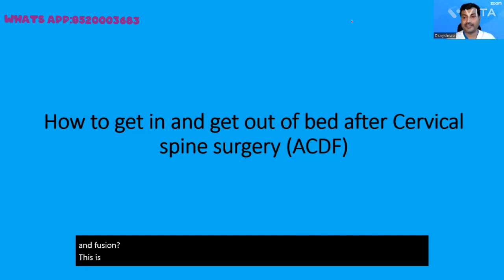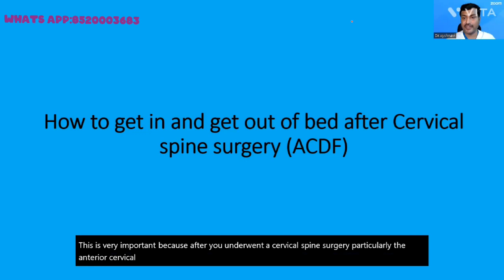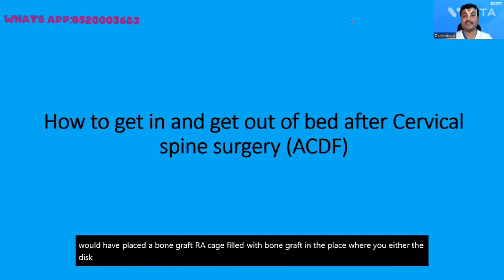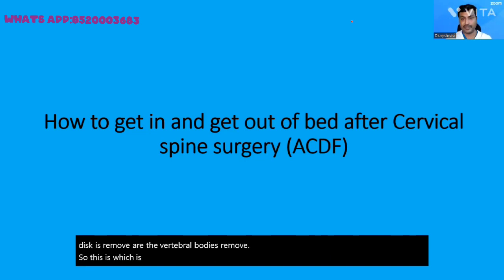This is very important because after you underwent a cervical spine surgery, particularly the anterior cervical discectomy and fusion or anterior cervical corpectomy and fusion, your surgeon would have placed a bone graft or a cage filled with bone graft in the place where either the disc or the vertebral body is removed. This cage or bone graft requires some time to fuse to your normal spine.